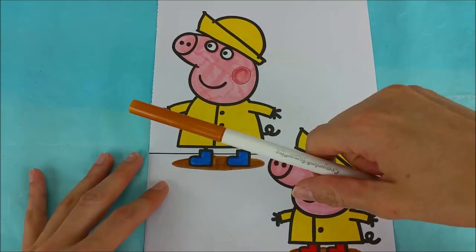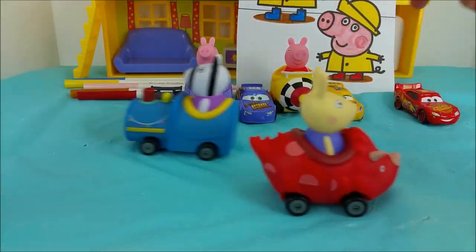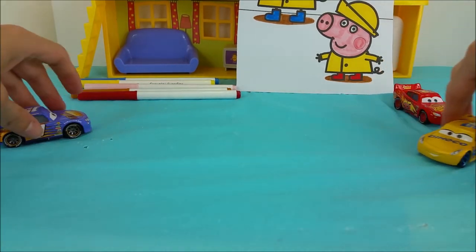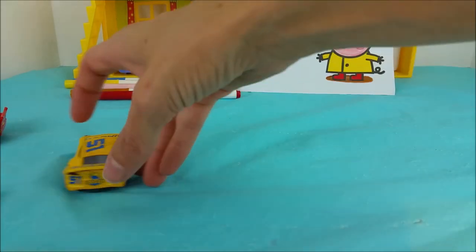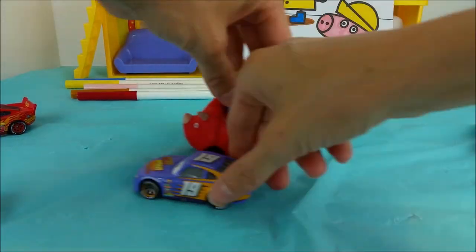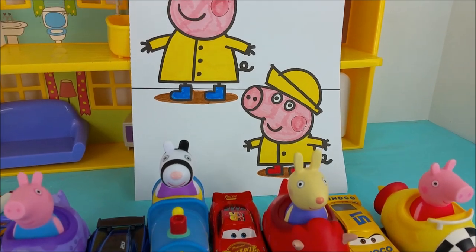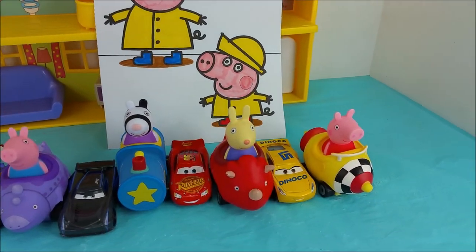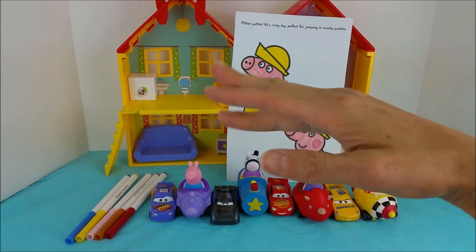All done. We are all done coloring Peppa Pig and George jumping in muddy puddles. Thank you so much for each one of your help. We'll see you again real soon. Bye-bye.